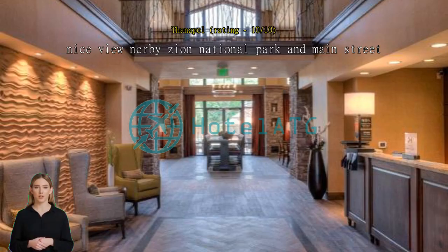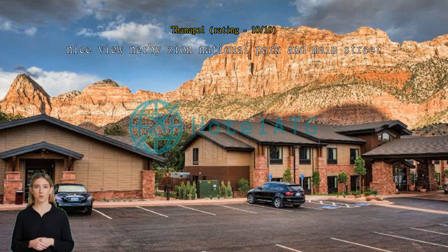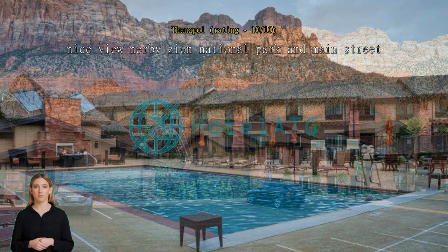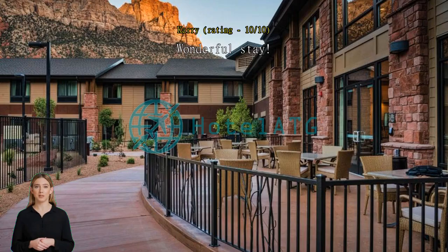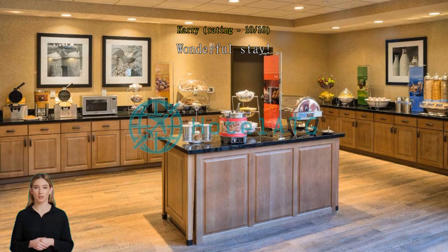Nice view nearby Zion National Park and Main Street. Clean, nice hotel. Wonderful stay. Perfect location, awesome hotel — we'll be back.